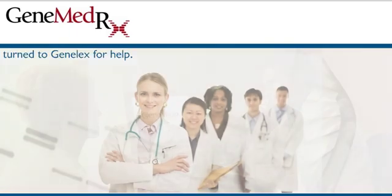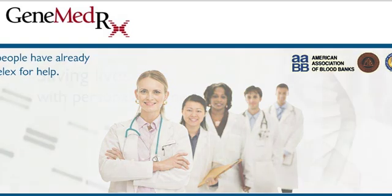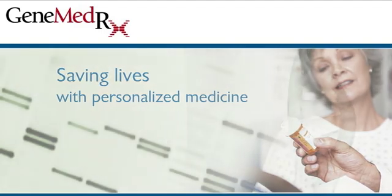Thousands of people have already turned to GeneLex for help. No one's health should be unnecessarily at risk. GeneMedRx combined with DNA drug reaction testing can reduce the epidemic of adverse medication outcomes, saving lives and health care dollars. Now that's progress.